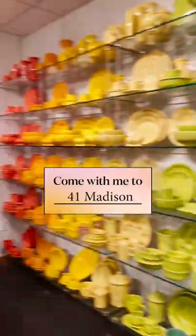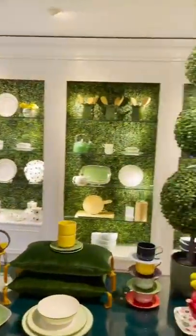Come with me to 41 Madison, where 200 brands display new tabletop products all under one roof. Here's what caught my eye this market.